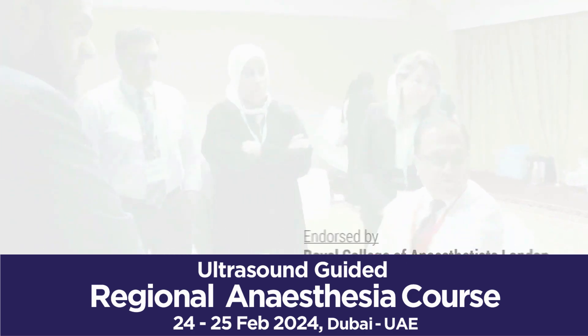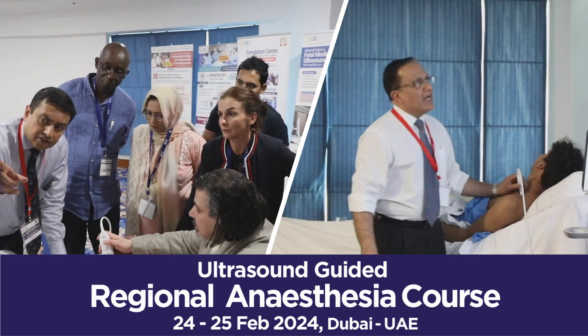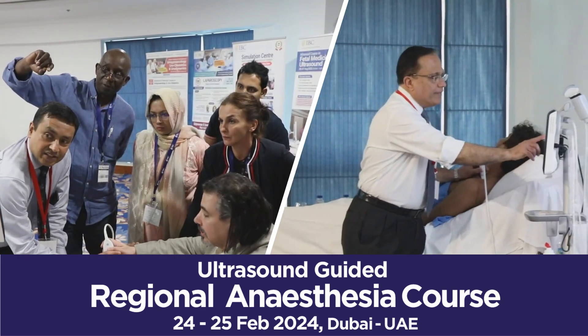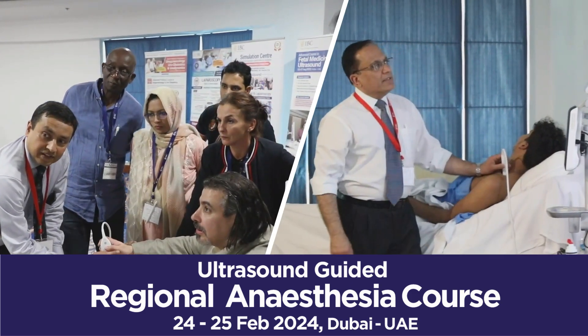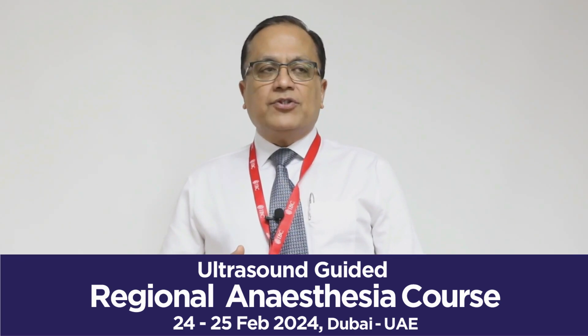For the lower limb, we block the femoral nerve and do the femoral compartment block. We also cover the lateral femoral cutaneous nerve, the saphenous nerve, the popliteal sciatic nerve, and all the nerves needed for the ankle block.